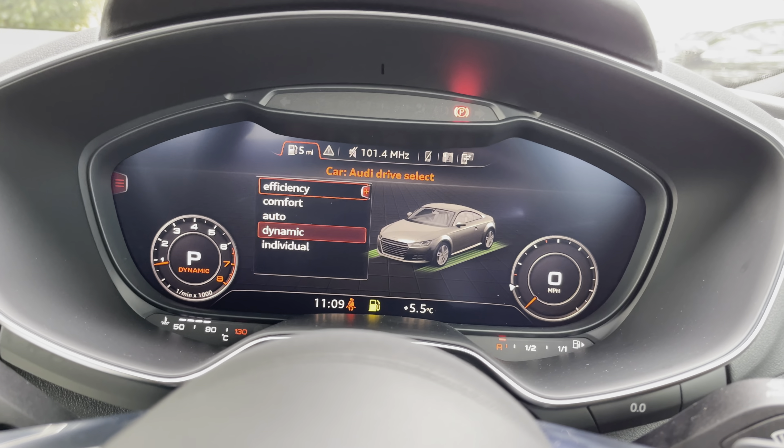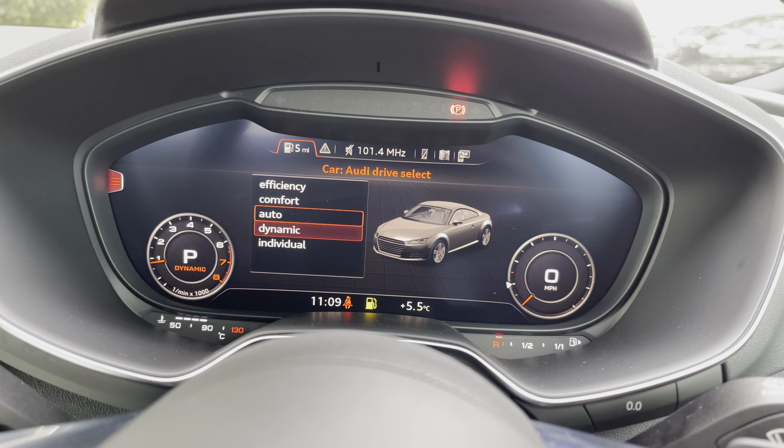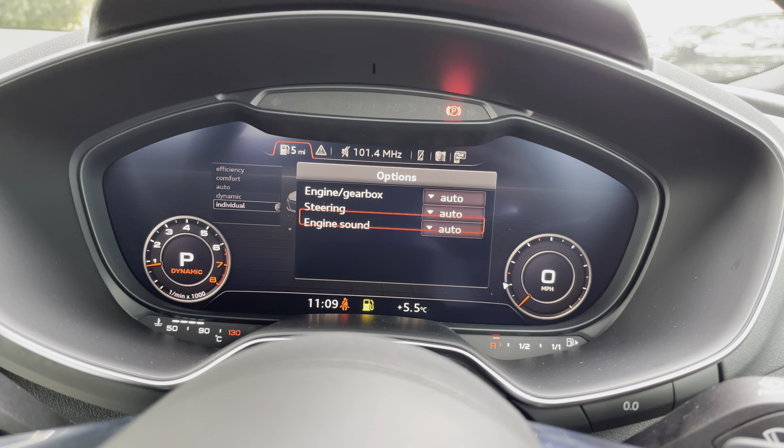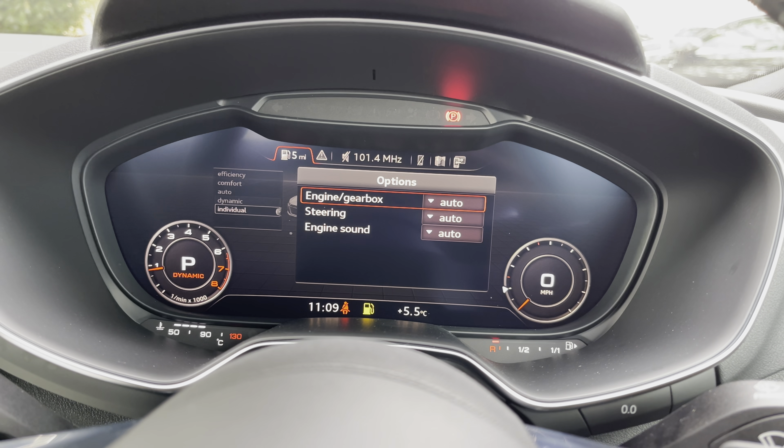Audi's Drive Select is perfect for different driving styles. Put the vehicle in Efficiency for an economy run, select Dynamic for a spirited drive, or use Individual to customise the settings to your own preference.